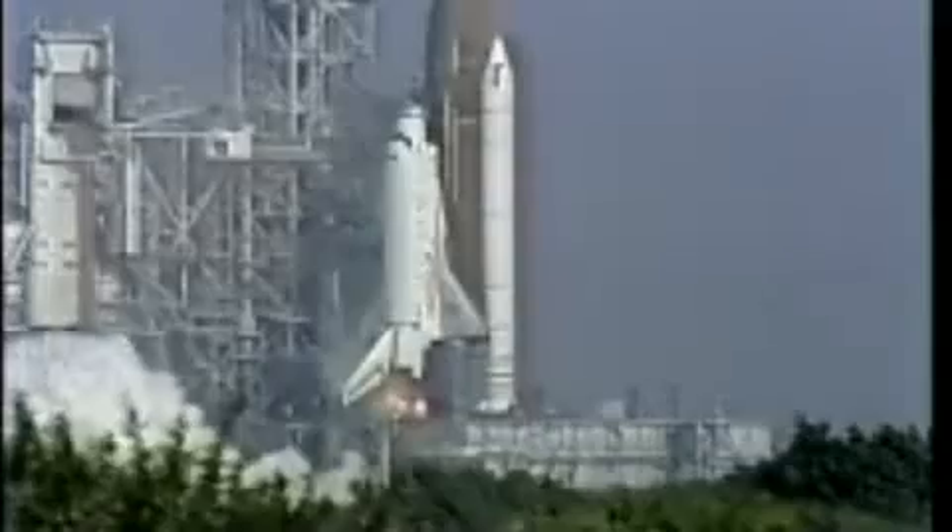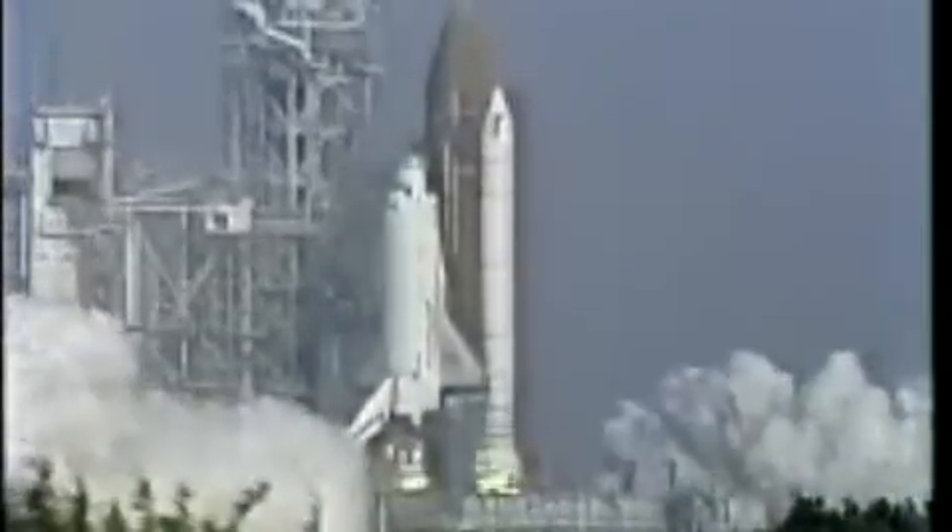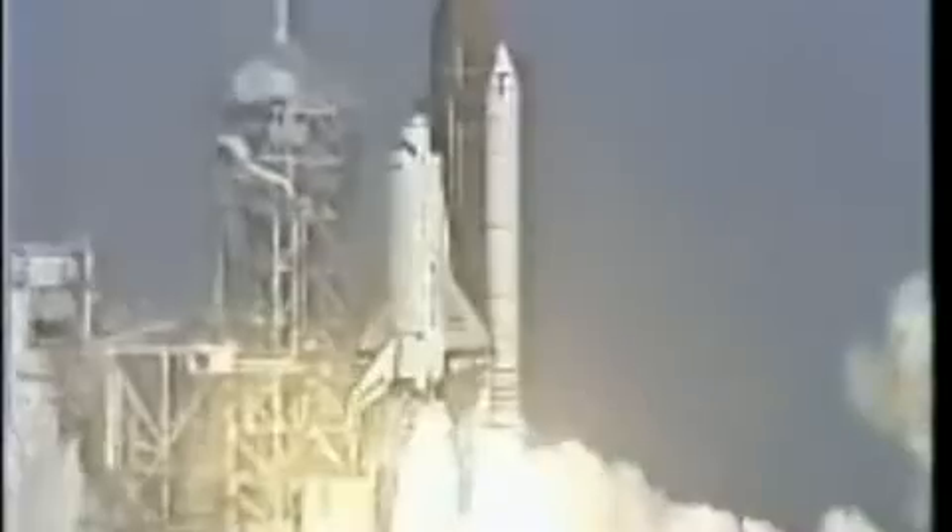T-minus 10, 9, 8 — go for main engine start. 6, 5, main engine start. 3, 2, 1 — and liftoff of the Space Shuttle Atlantis, on a mission to planet Earth.